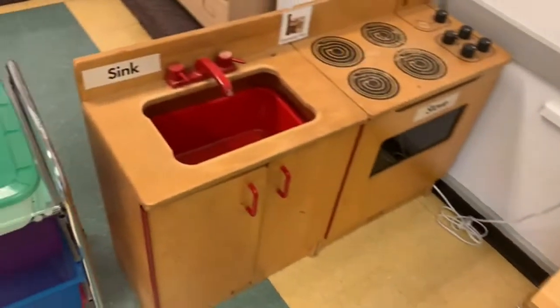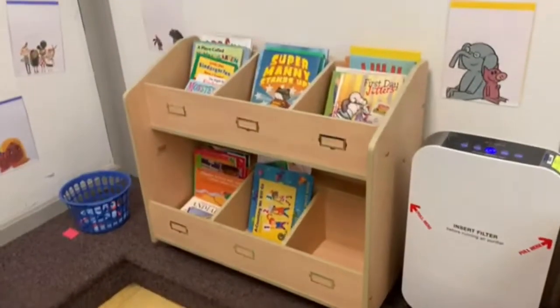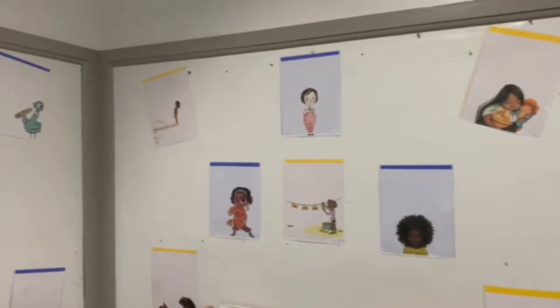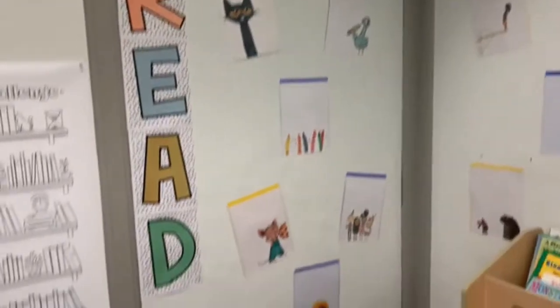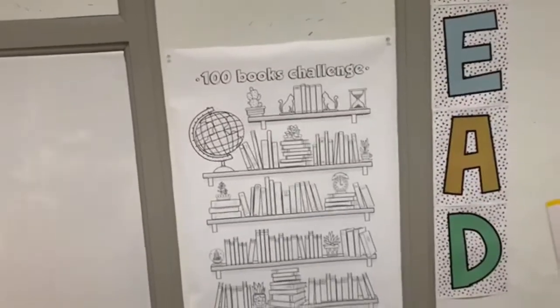And then we have our table, and this is for the kitchen area. This is our reading area — this is one of the favorite parts in the classroom where we have a bunch of authors or book characters in our cozy corner. This right here is how many books we've read this year. We're going to try to do 100 books, and this is where the kids can sit on the couch.